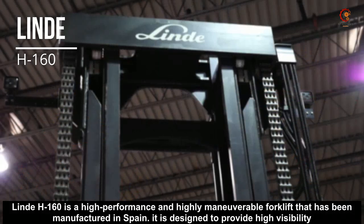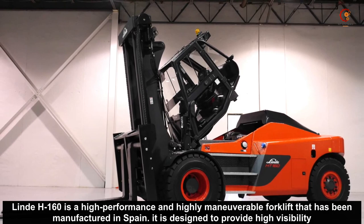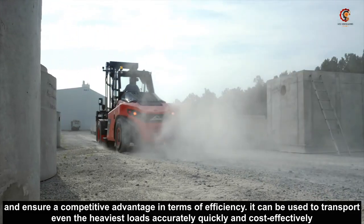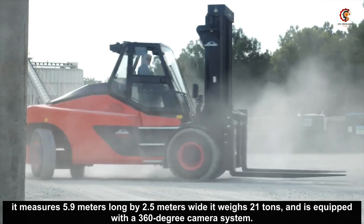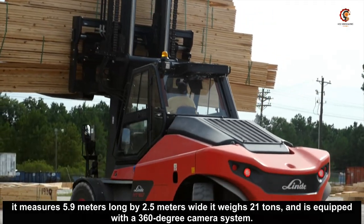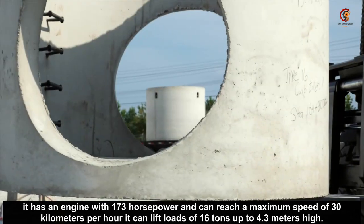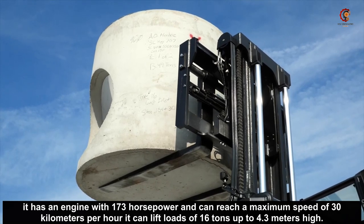Linde H160 is a high performance and highly maneuverable forklift that has been manufactured in Spain. It is designed to provide high visibility and show a competitive advantage in terms of efficiency. It can be used to transport even the heaviest loads accurately, quickly and cost-effectively. It measures 5.9 meters long by 2.5 meters wide, weighs 21 tons, and is equipped with a 360 degree camera system. It has an engine with 173 horsepower, can reach a maximum speed of 30 kilometers per hour, and can lift loads of 16 tons up to 4.3 meters high.